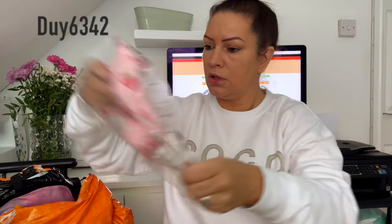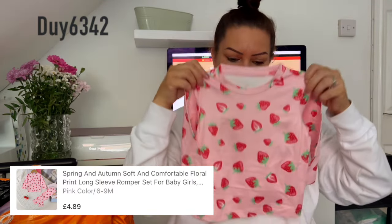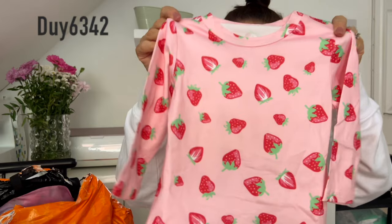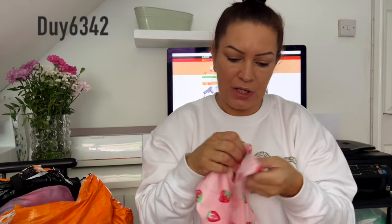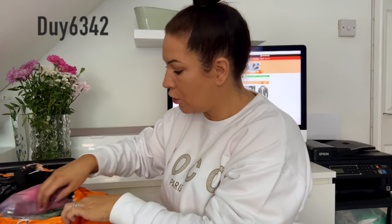This is so cute — it's a little pair of leggings and a top, and I think it's a set. I'm going to use this as pyjamas just because I think it's adorable — little strawberries on it. I got this for Orlando. It's like a silky-cotton kind of material. I can't wait to put it on her and show you guys.